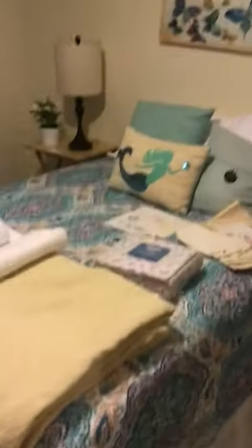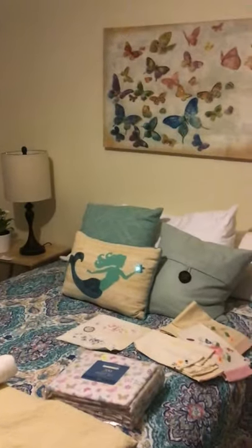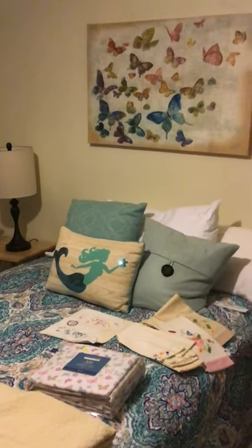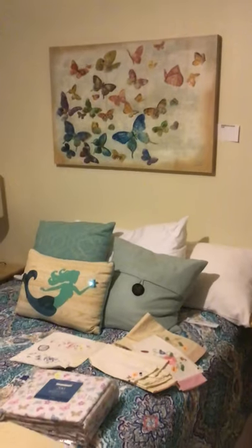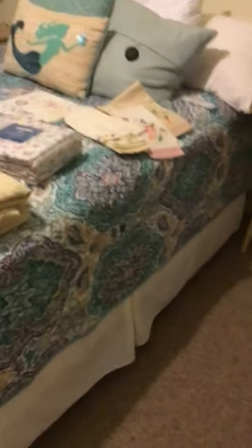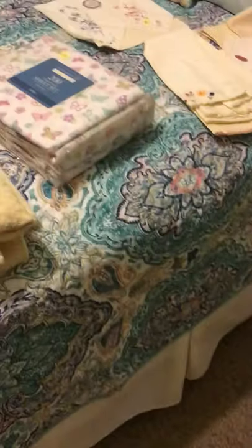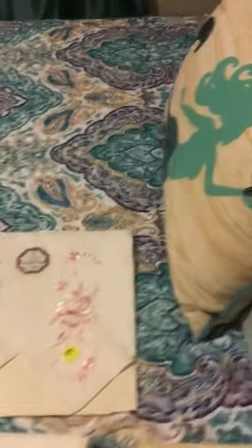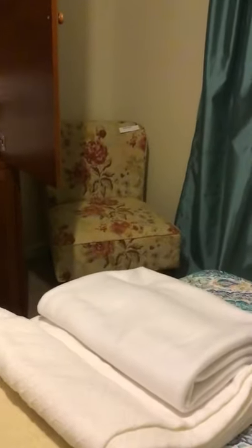And here in this bedroom I love the butterfly painting right there — all on canvas. It's sitting a little cattywampus, I'll have to fix that, but this is a double bed right here — pillow top Sealy mattress, super nice. Look at the mermaid pillows. Blankets, blankets, nice chair in the corner.